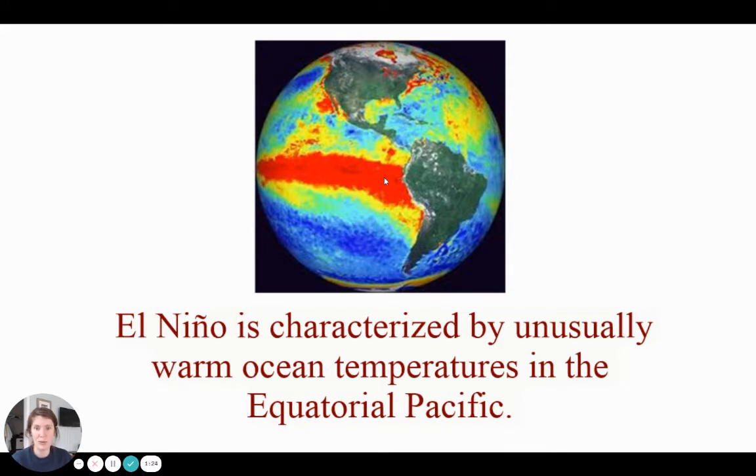The equator would be going right through the middle of that. So this is an El Niño from space, using satellite images — this is what an El Niño might look like. Make sure you get that definition down. Pause if you need to.